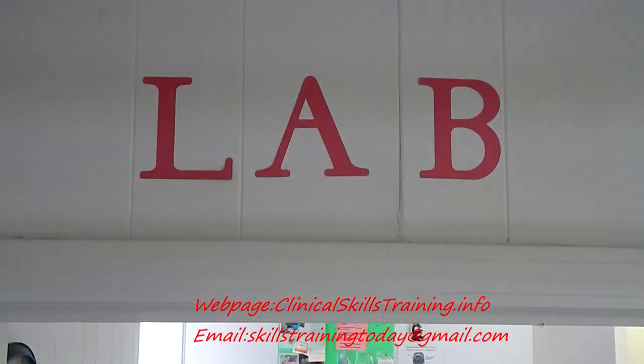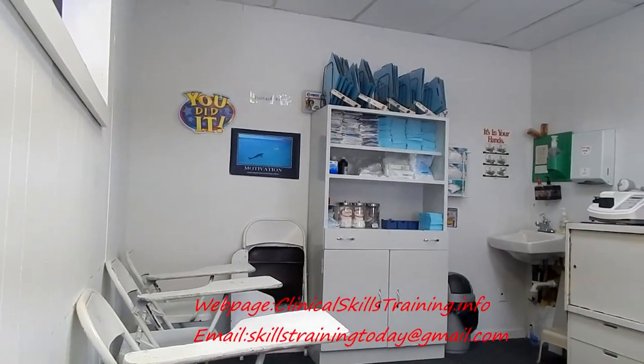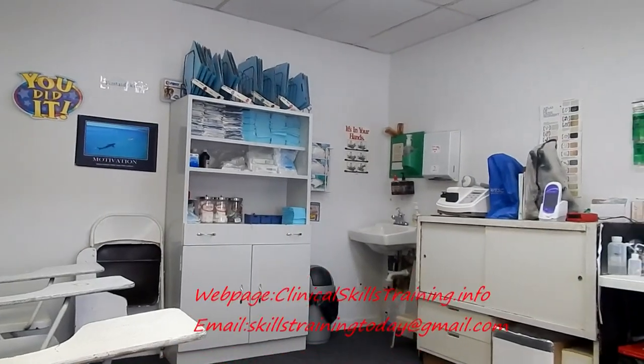In this procedure room, you get to practice phlebotomy and more techniques, along with processing specimens and becoming familiar with the laboratory.